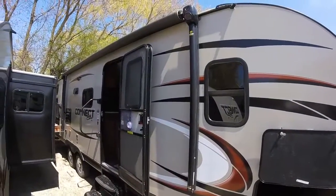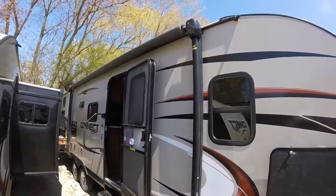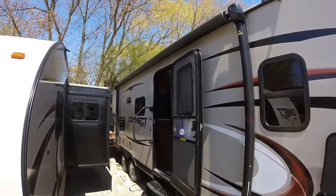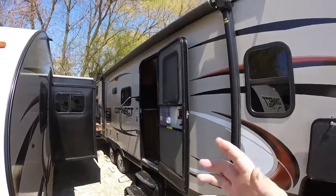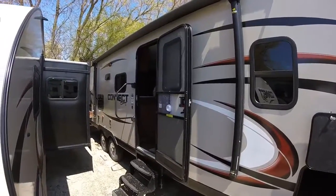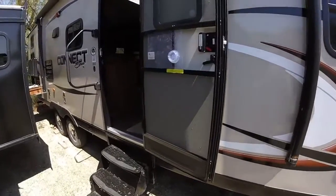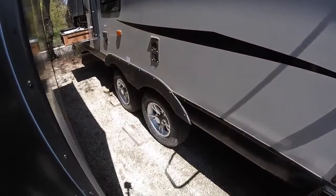We're going to have a lighted directional power awning. We will have our outside speakers on there as well, so when you have the awning out it sort of pushes the volume down versus straight out at your neighbors, and it'll of course light up everything underneath here at night. We've also got aluminum wheels on the Spree Connect.